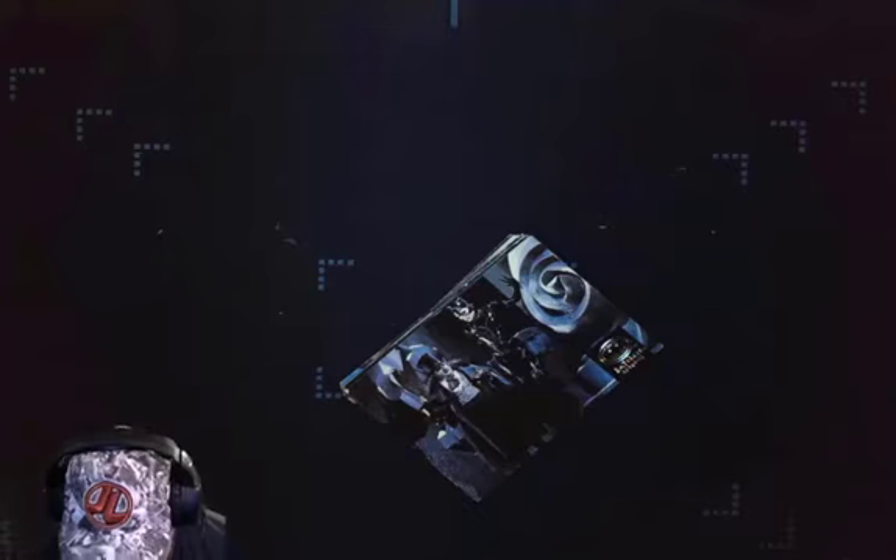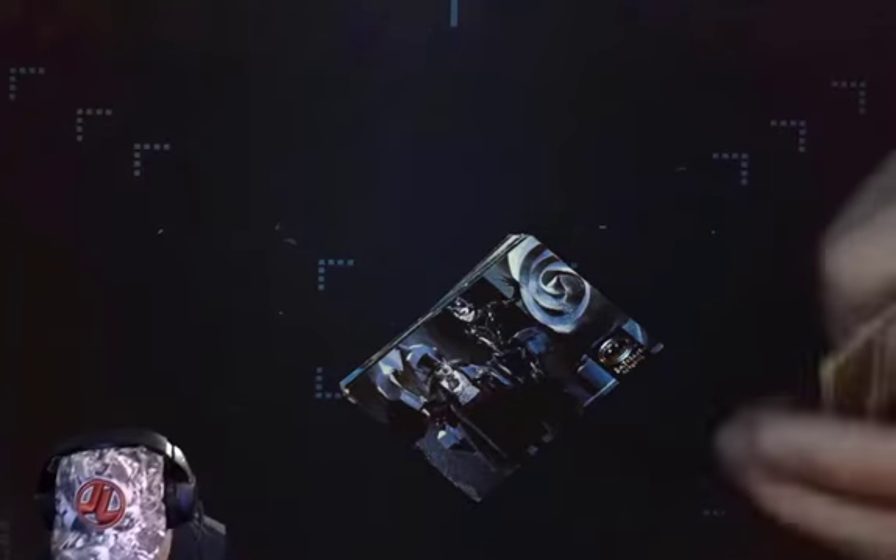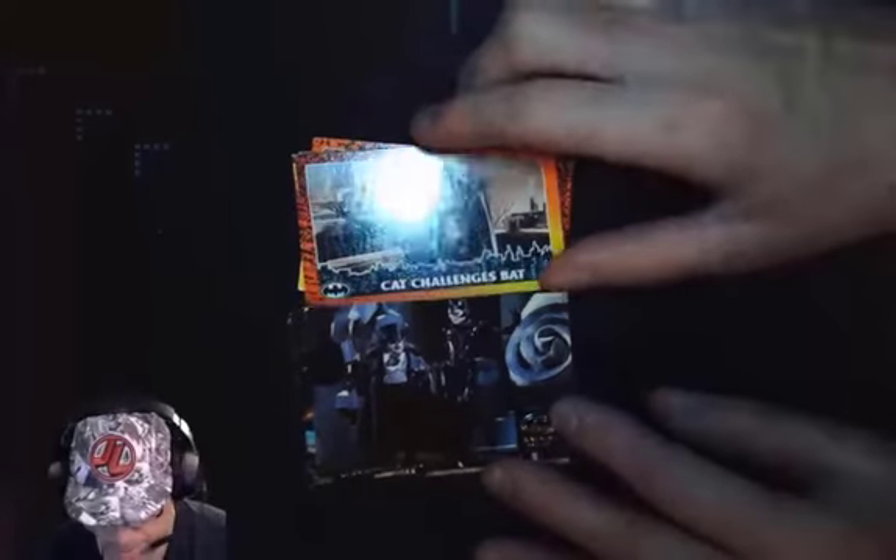To celebrate the 2022 movie The Batman, Jeremy showcases his Batman Returns card collection in this episode of Video Gamer's Oasis Playful Podcast. Stay tuned.